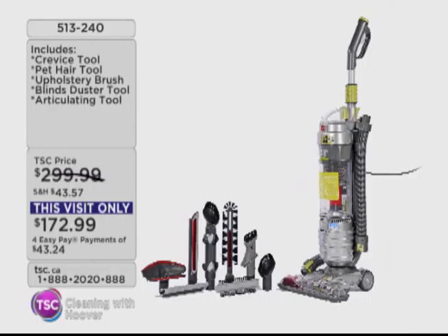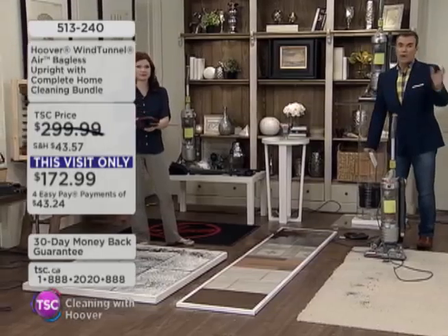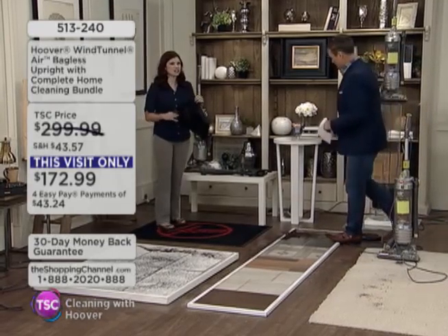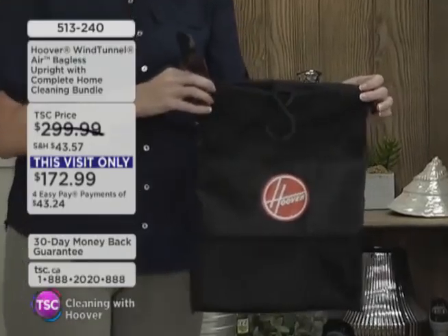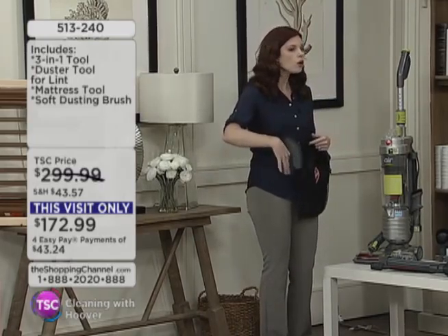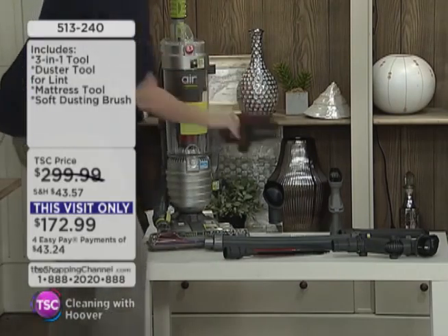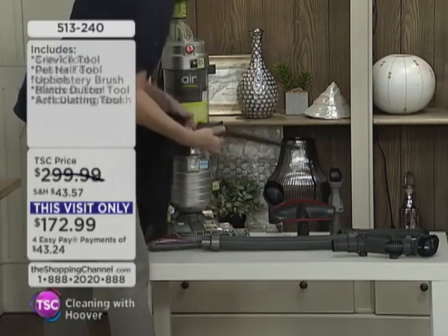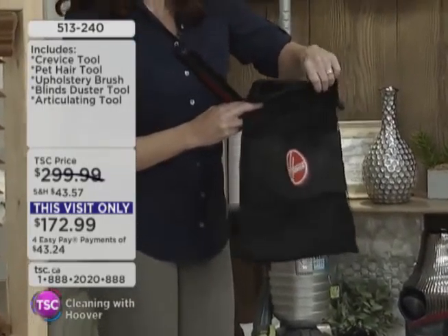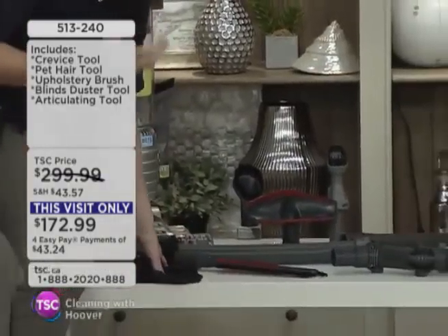We have two minutes remaining, everyone. You see all the attachments — $114 value. Our phone lines have cleared up. If you want to jump back on the phones to order your Hoover with Amber's last show, do it now. Take advantage of this amazing total home kit — it gets everything from top to bottom, floor to ceiling. This is our mattress upholstery tool. This is your eight-foot hose, your blinds tool, your storage bag that you can hang right on your vacuum so you don't have to worry about where your tools are.